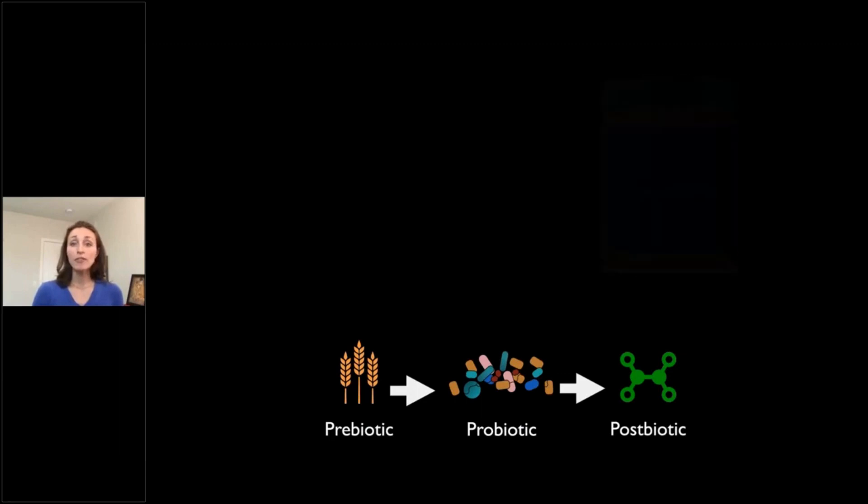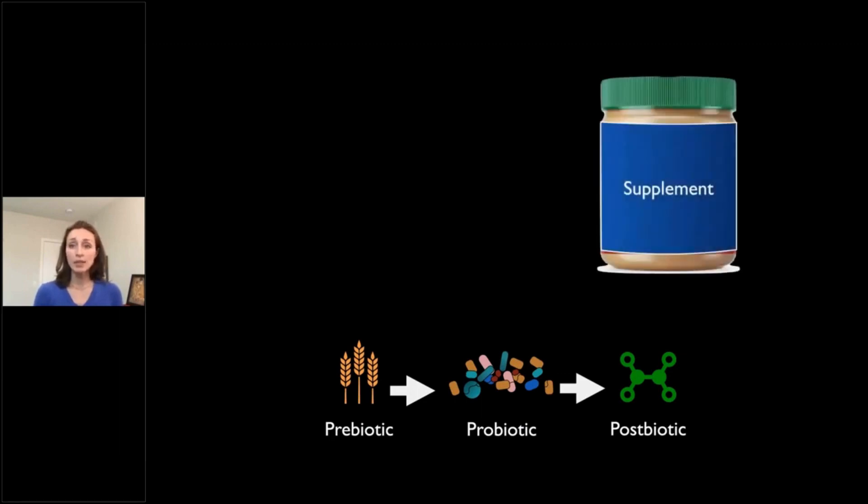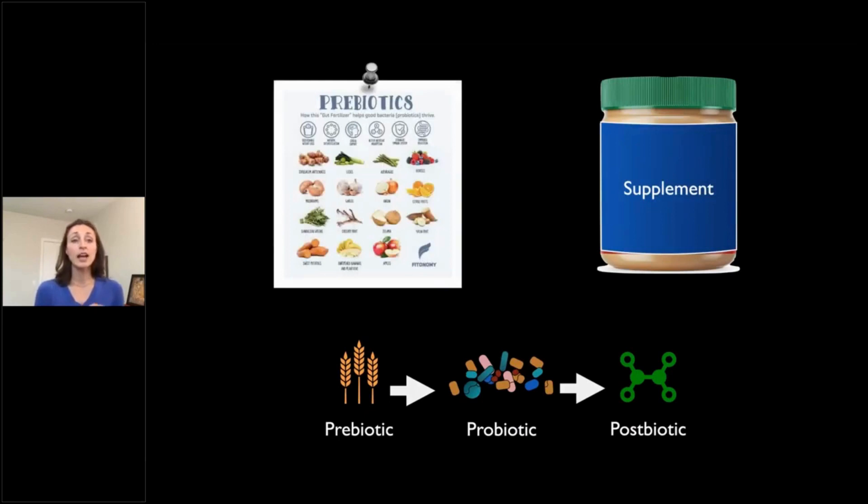Prebiotics are specialized fibers that often come as supplements. A key point is that feeding them to the microbiota will only work if you have the right species to feed them to. This can be problematic for industrialized populations, as we are starting to lose many of the species we co-evolved with. So it becomes really important that prebiotics are targeted with specific microbes that will be present and able to take advantage of this newly found fiber.